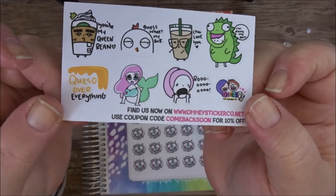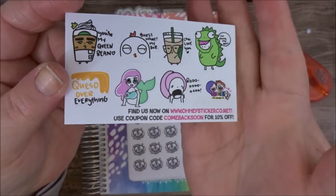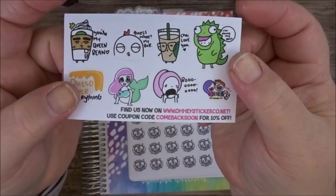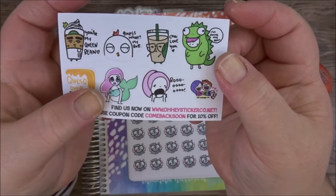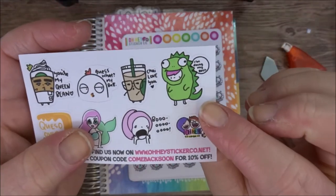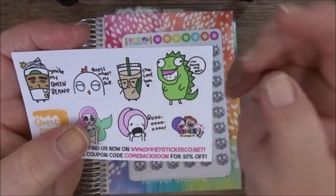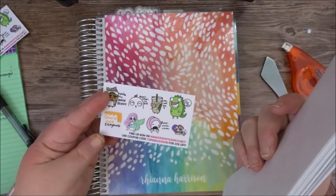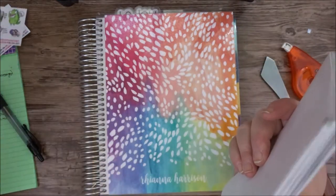First things first is her sampler, which is super cute. The queso ones get me. I love the mermaids and the little dinosaur that says "I'm doing my best." I literally just took these out of the package — a little sampler fell out, so I got two samplers.